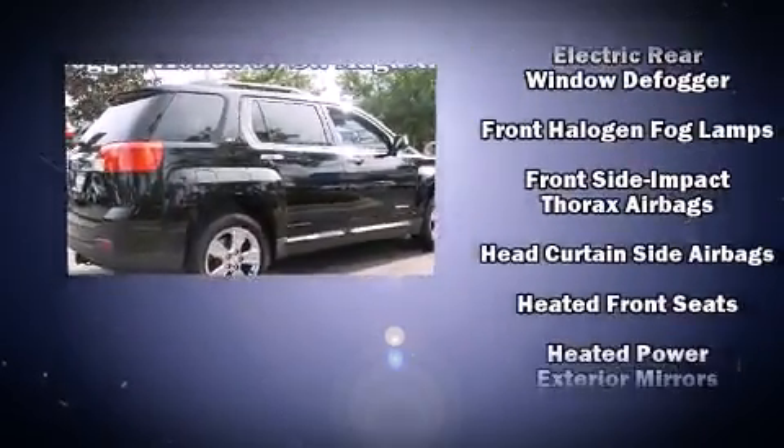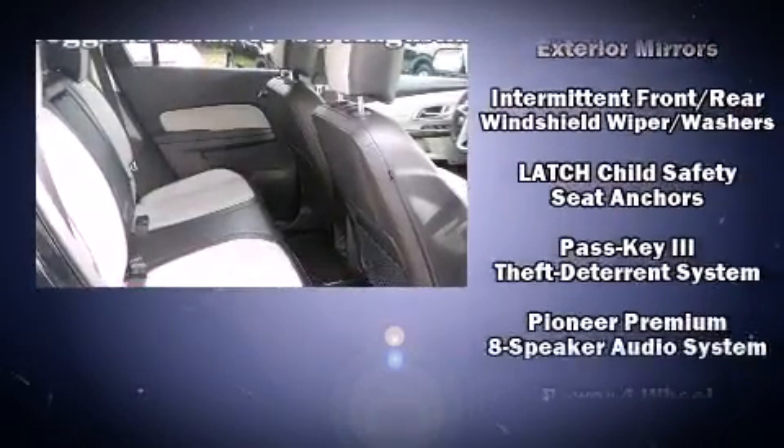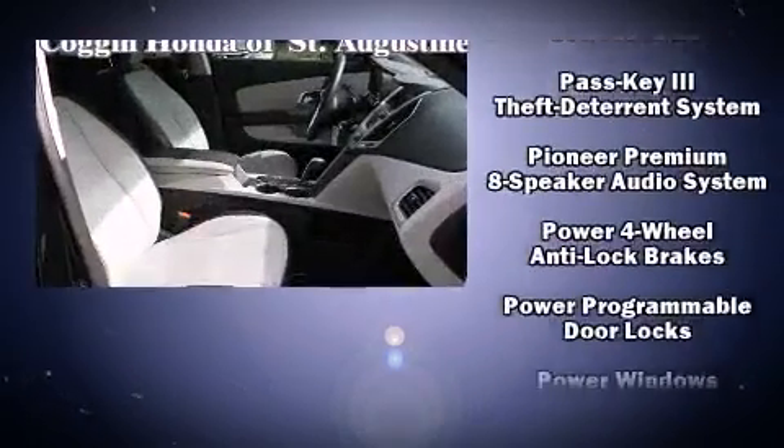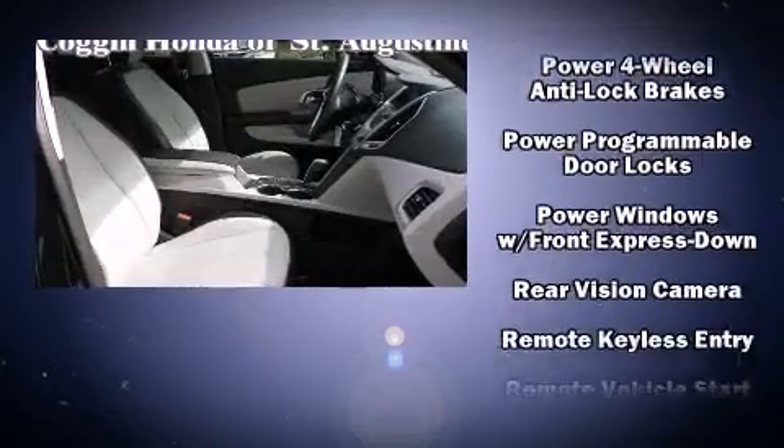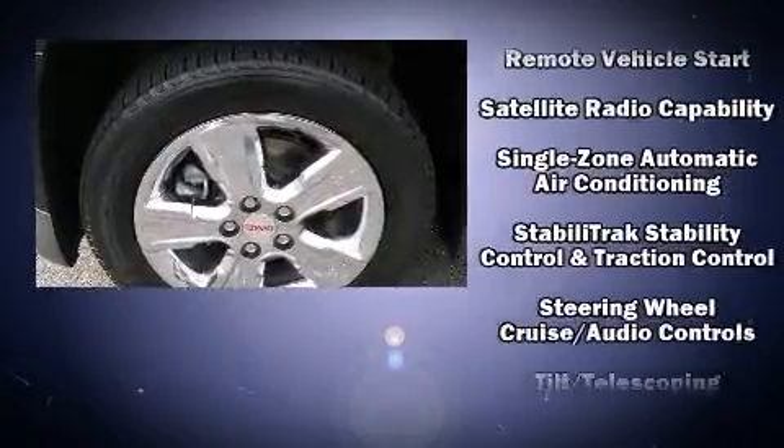Curtain airbags combine with standard stability control in creating a comprehensive safety network. A Carfax history report provides you peace of mind by detailing information related to past owners and service records.